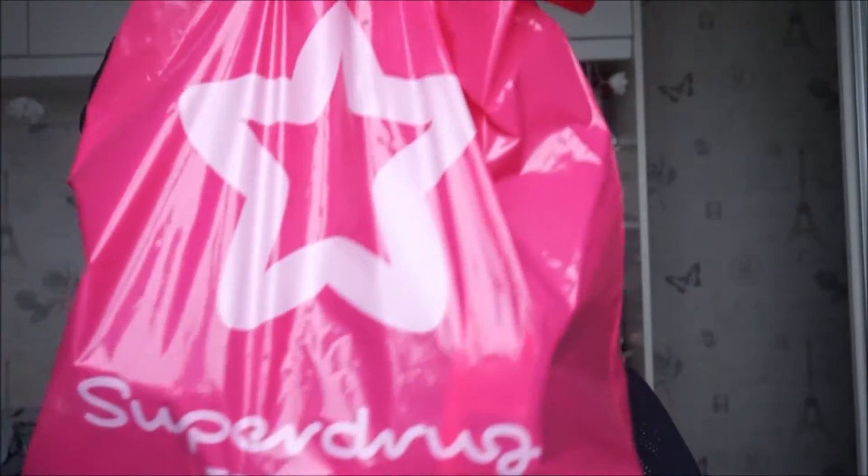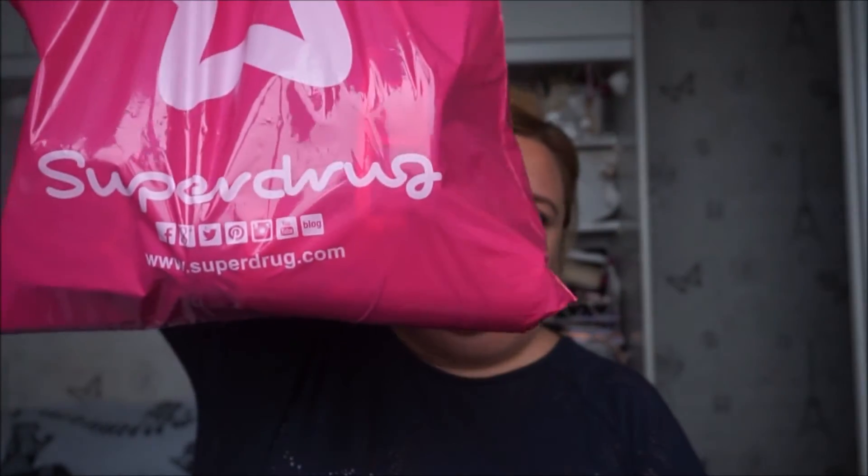Hey everybody, Steph here and welcome back. Today I'm going to do a very little — not that little — Superdrug Holly Haul.